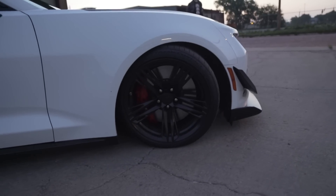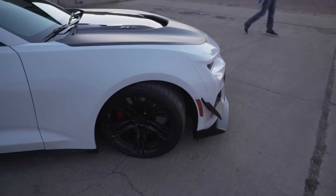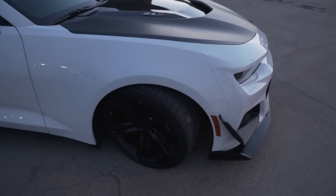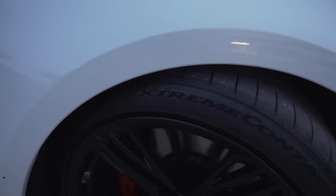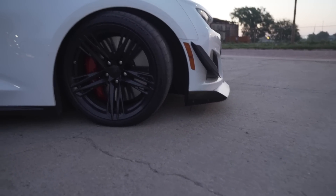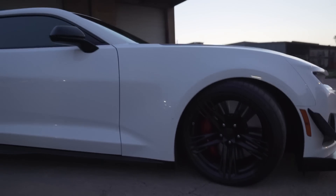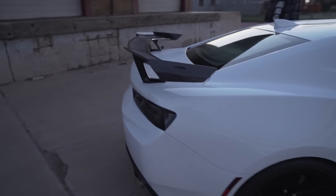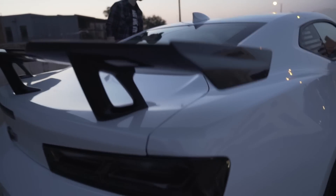Already slammed on its nuts. So he already put BC coilovers on it. Look at that. Damn, it is pretty low. So I lowered it about 2.5 inches. Look at the wing.